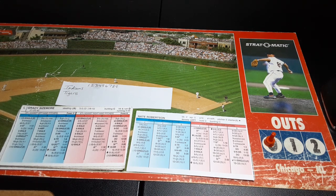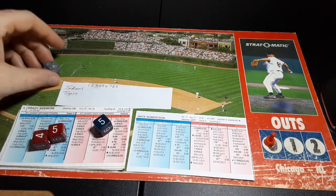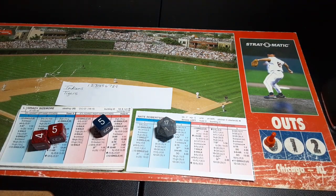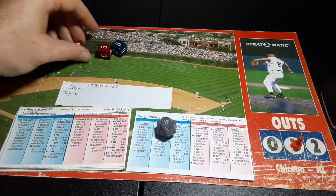Here's Robertson pitching to Sizemore. A shortstop X with a 17 — that'll be in range for Ramon Santiago, who is a 4. Everything's south of the range line, so he will make the play and retire Sizemore.